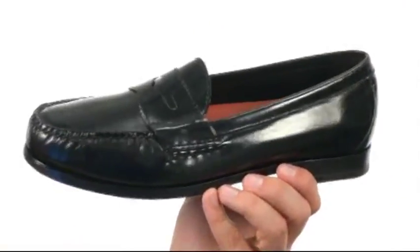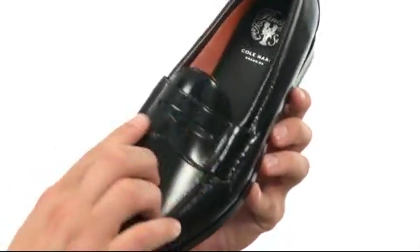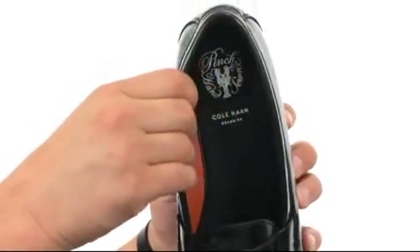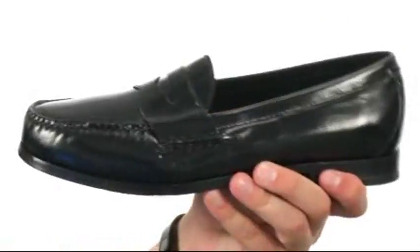These great-looking shoes have a really nice durable leather upper with a mock toe design in the front. There's a vamp strap with a penny keeper detail, a soft breathable lining on the inside, and lots of comfort in the footbed. Down on the bottom we have a really durable outsole that has great flexibility.